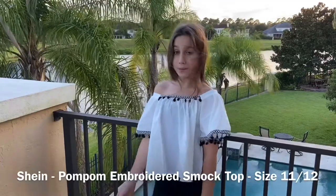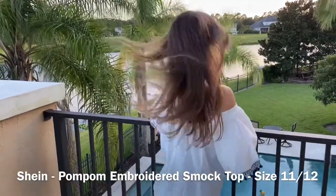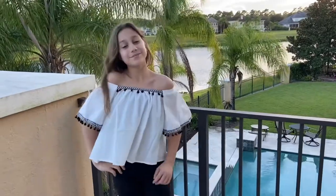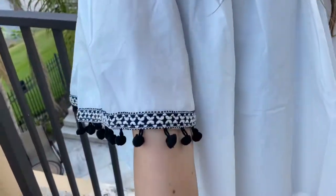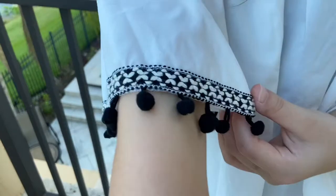So this is outfit five — this is the pom pom brood smock top from Shein. I love all these cute little pom poms on it because it just gives the outfit so much detail. And I love how they have a cool design at the end.